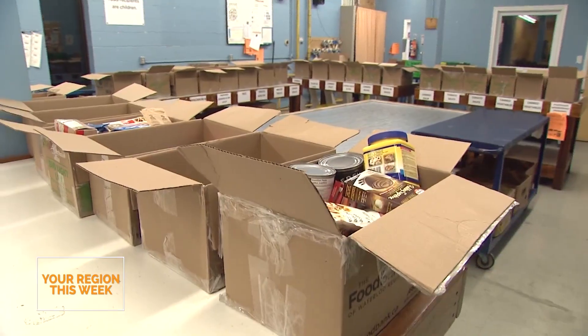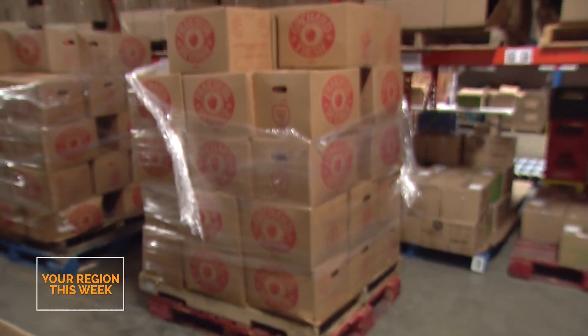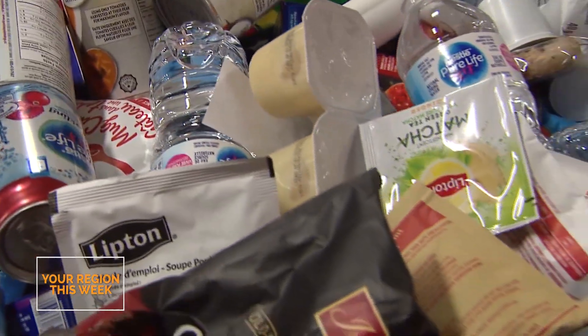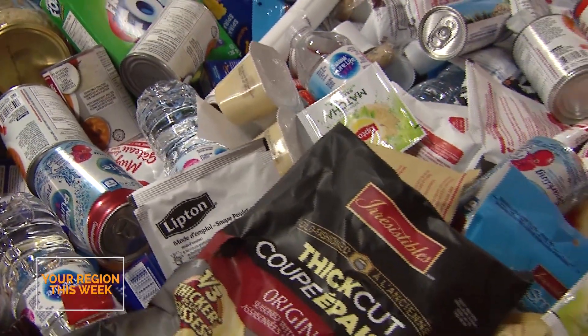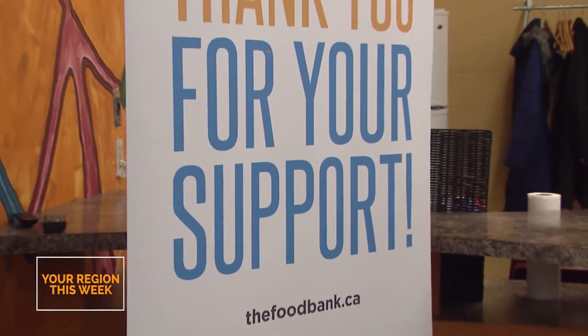Right now, we're not able to accept perishable donations from the community because we're not quite able to confirm that the cold chain is maintained. Sometimes we do events where we work with grocery stores and place a refrigerated truck at the store, and community members interested in making a perishable donation can bring the item right out of the grocery store and onto that truck. So keep your eyes open — hopefully we'll be able to do something like that in the fall.